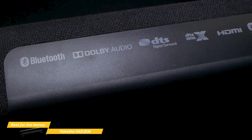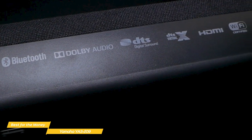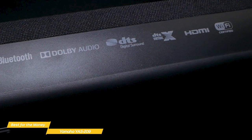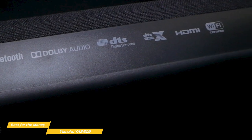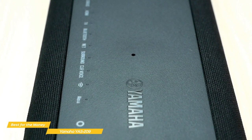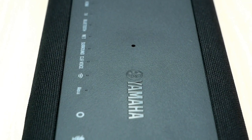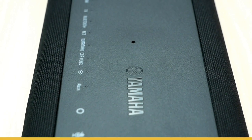If you're looking for a soundbar that gives you the most for the money, the Yamaha YAS-209 is a decent solution that won't cost an arm and a leg. It upgrades the sound quality of your TV without drawing attention to itself and features a decent set of speakers backed by powerful amplification. The separate subwoofer completes the package with its big, deep sound, and DTS Virtual X manages to create a good surround experience.